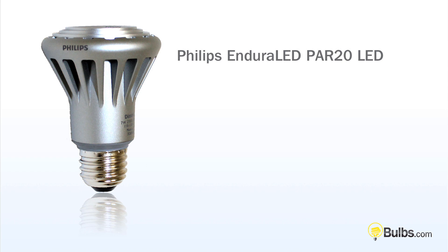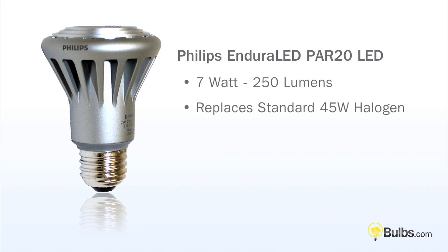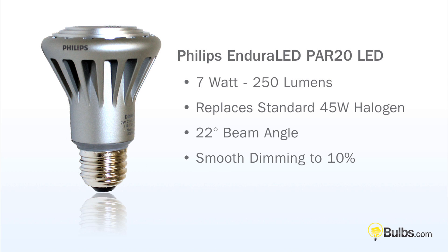So to recap, this is the Philips Enduraled Par 20 Dimmable Lamp. Uses only 7 watts of energy and replaces standard 45 watt halogen lamps. Has a 22 degree beam angle, smooth dimming down to 10%, and lasts over 45,000 hours.